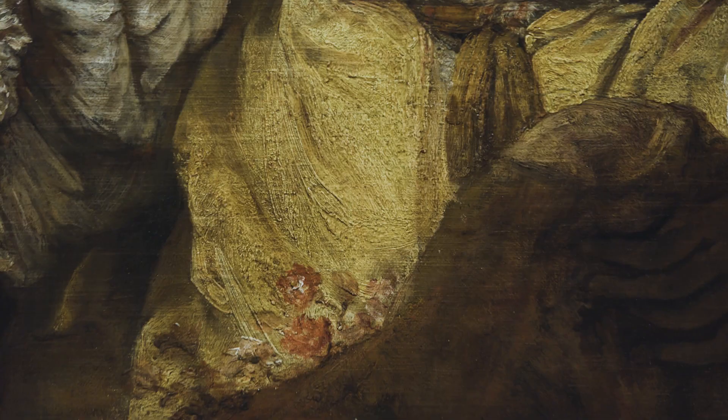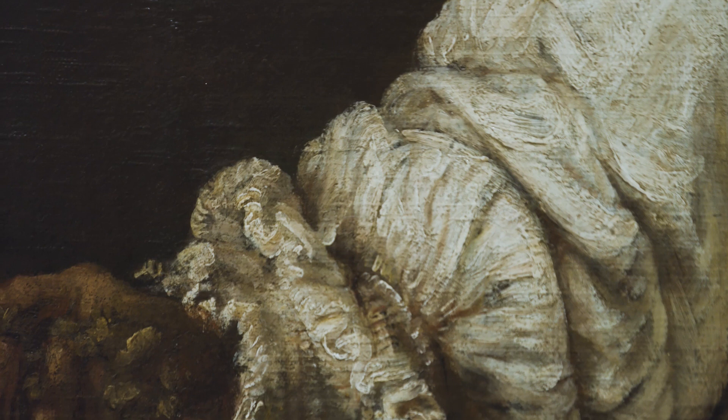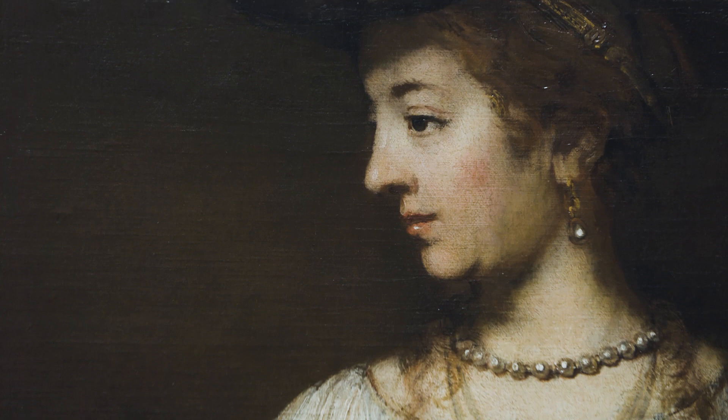Very typical for Rembrandt's work at this time is the tactile, almost sculptural way that he builds up layers of paint. If you look in particular at this wonderful linen shift or blouse that Flora wears, you get the sense that Rembrandt has built it up through different layers of paint. There's almost an invitation to the viewer to reach out and touch this canvas.